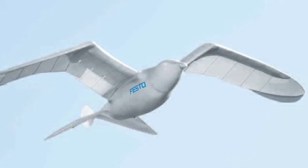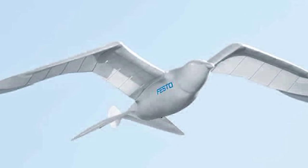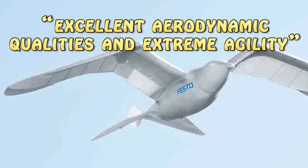The wings not only flap up and down, but they're also able to twist at certain angles, giving the extremely light model excellent aerodynamic qualities and extreme agility.